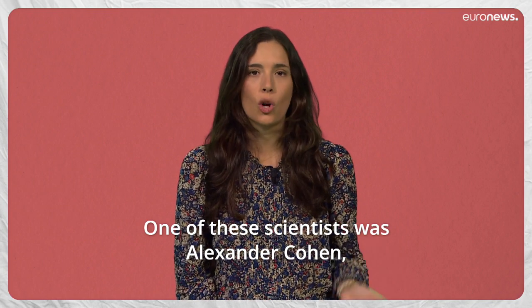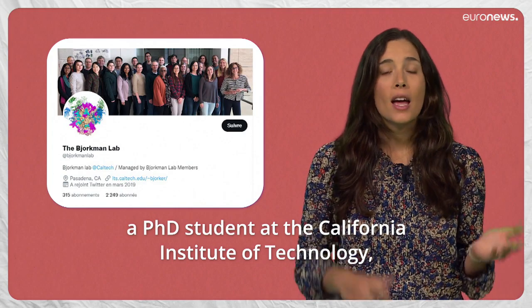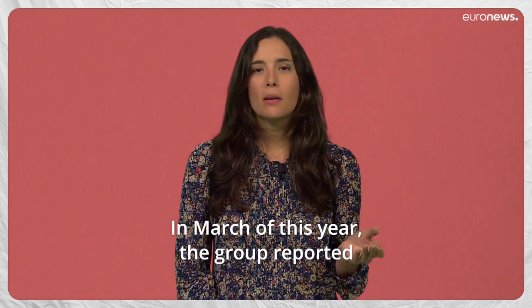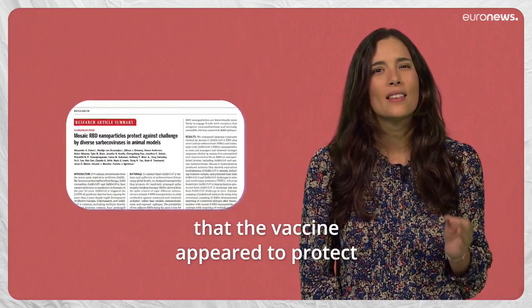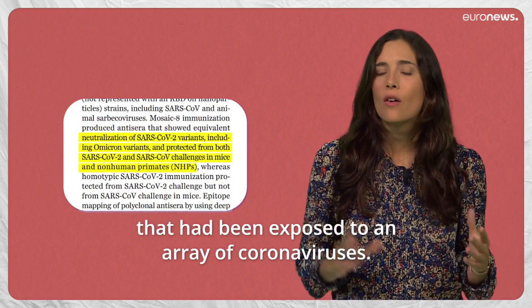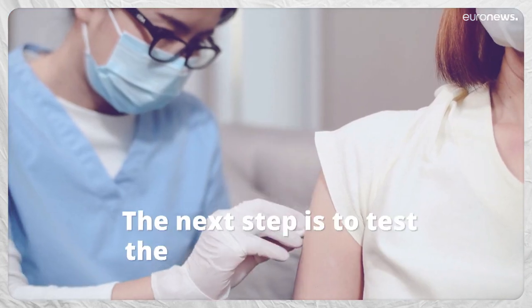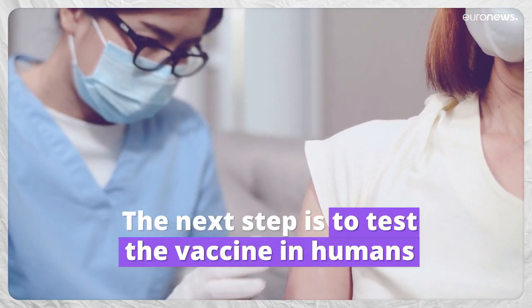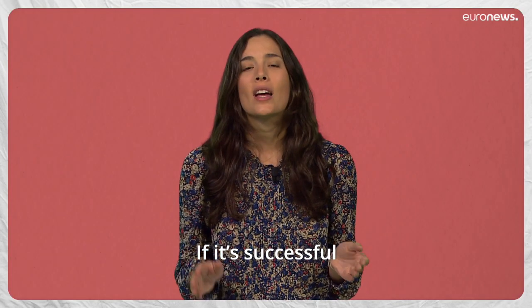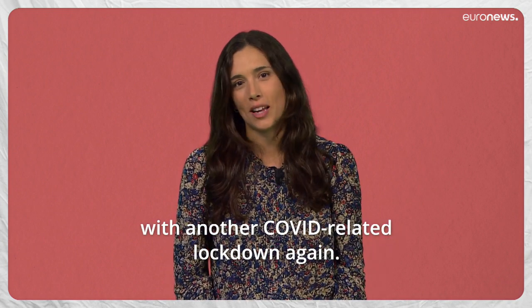One of the scientists was Alexander Cohen, a PhD student at the California Institute of Technology. Researchers at Cohen's lab are getting very close to their objective. In March of this year, the group reported that the vaccine appeared to protect mice and monkeys that had been exposed to an array of coronaviruses. In July, they published the results in Science. The next step is to test the vaccines in humans, and the funding for that is already in place. If it's successful, it could save us from ever having to put up with another COVID-related lockdown again.